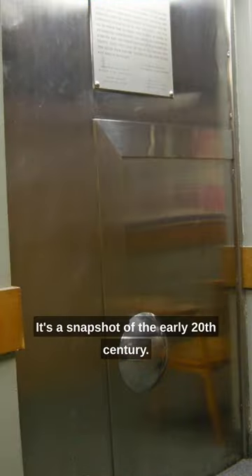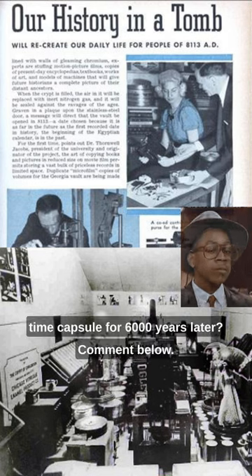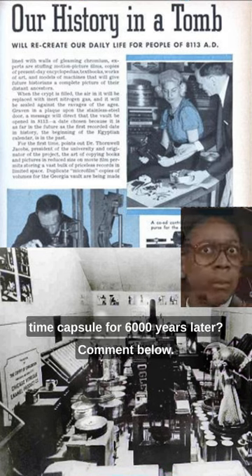The Crypt of Civilization is a snapshot of the early 20th century, a love letter to the future, a testament to our civilization's achievements. What would you put in a time capsule for 6,000 years later? Comment below.